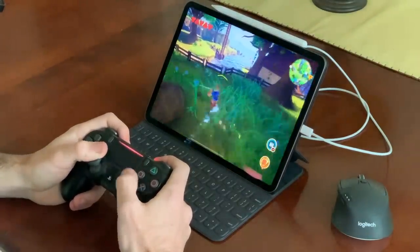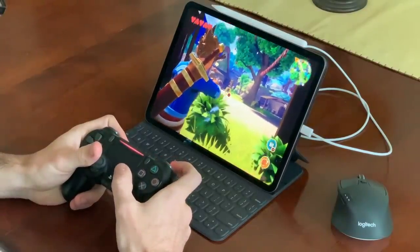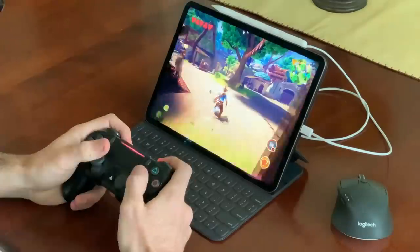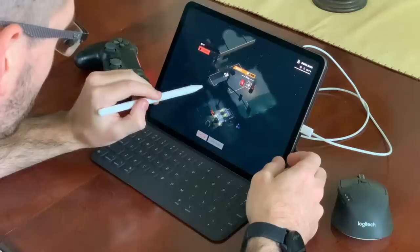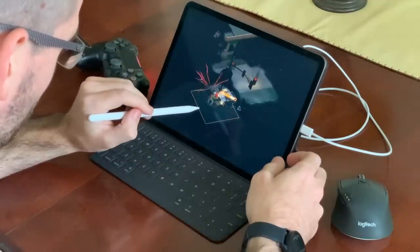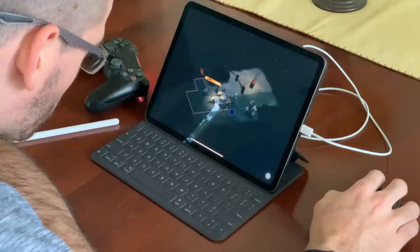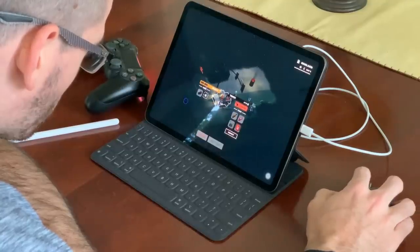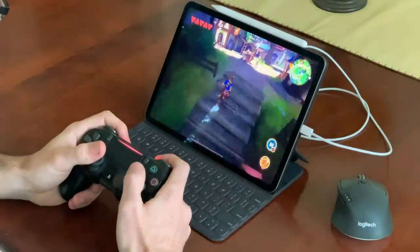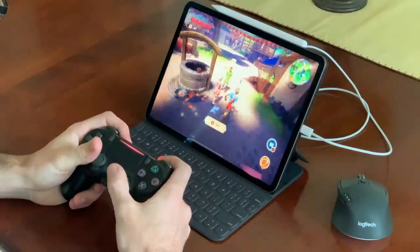Gaming is worth discussing because expensive multi-functional devices like these will want to be used for work and play, and all are capable of gaming in their own ways. On the iPad, you can download games from the App Store, but Apple Arcade — Apple's subscription-based service with hundreds of games — takes gaming to another level. These games are compatible on your other Apple devices, but the best experience is on iPad, and some games now have controller support. Games like Oceanhorn feel like gaming on a console, not an iPad.